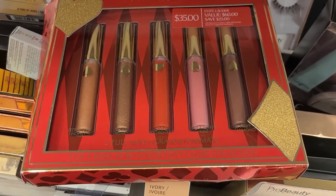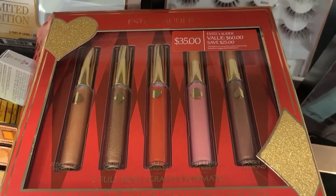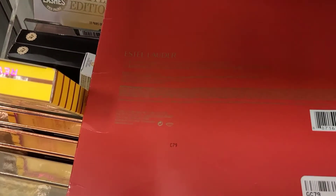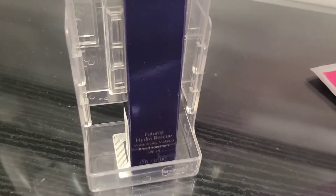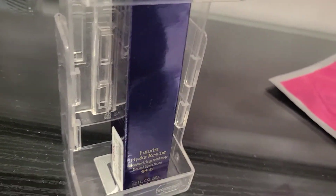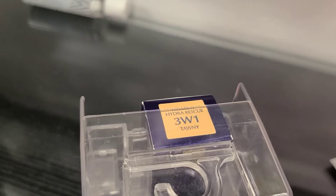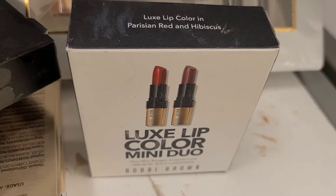They also have this gorgeous looking set from Estée Lauder — it's five full-size lip glosses, the shades are beautiful, and the packaging is to die for. I was so excited to see this here; it's going for $19.99 at Marshalls. I also found the Estée Lauder Hydra Rescue Foundation with broad SPF 45, going for only $19.99. I really love complexion products from this brand.